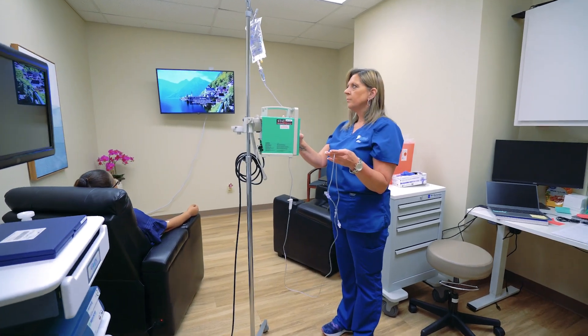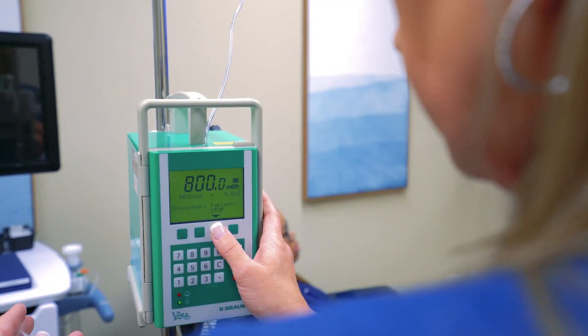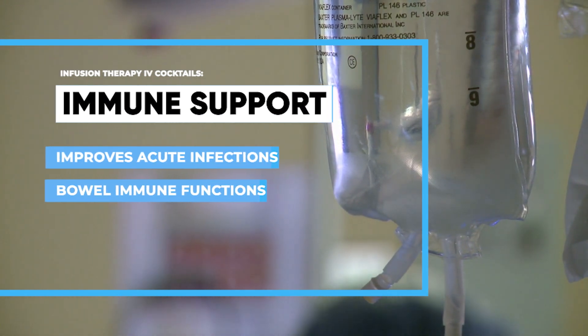In addition, if you're hoping just to optimize your health and be the best person that you can, we can also give you infusions to help out with that, including immune support, which may improve acute infections and bowel immune function.